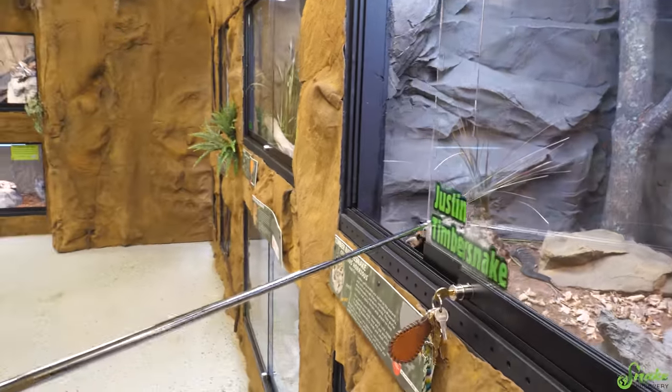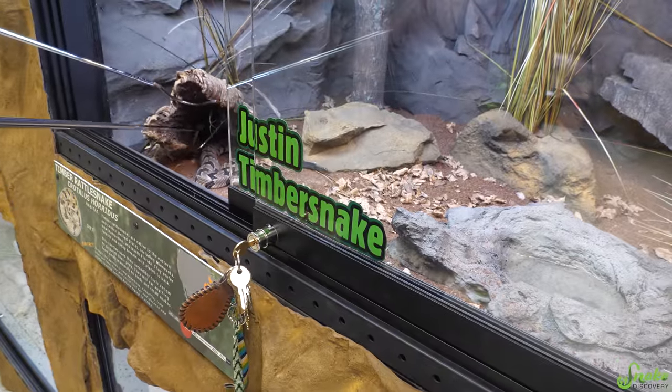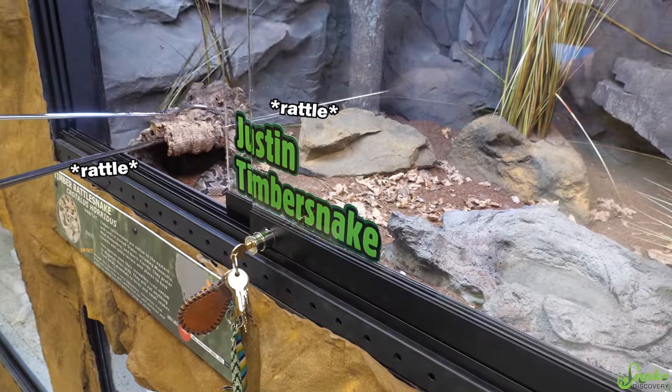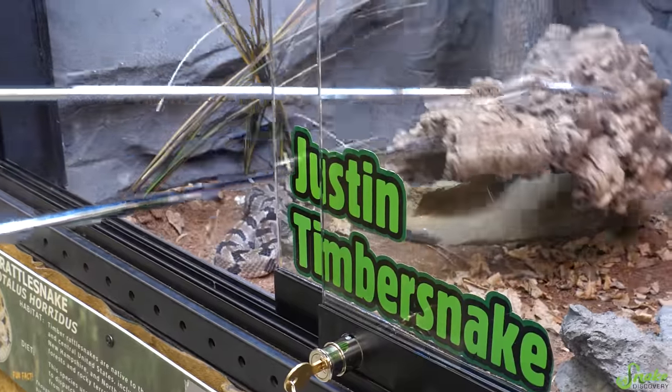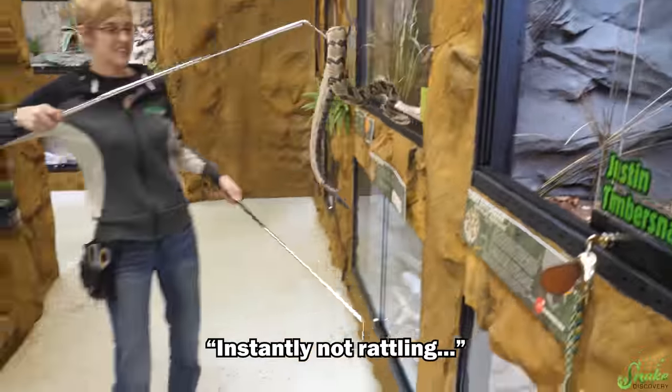He's actually a really polite boy — he's a good rattlesnake. He rattles a little bit of course, like he's going to now, or maybe not even. There it is. Hi bud. Just gonna move your cork. You love your cork. Hello. Don't mind me. Instantly not rattling — he's just like, okay, now we're moving.